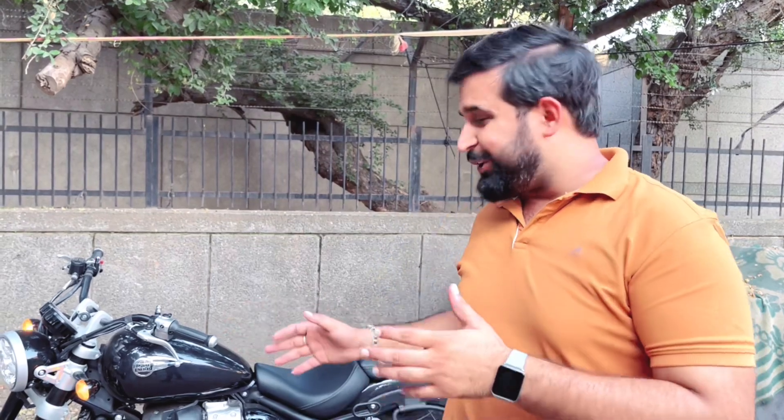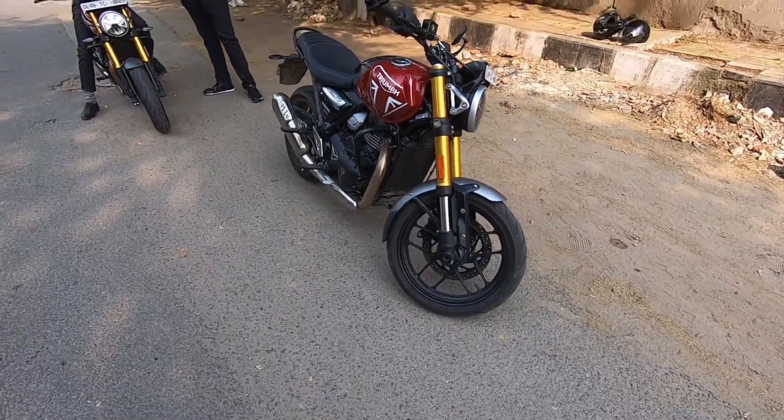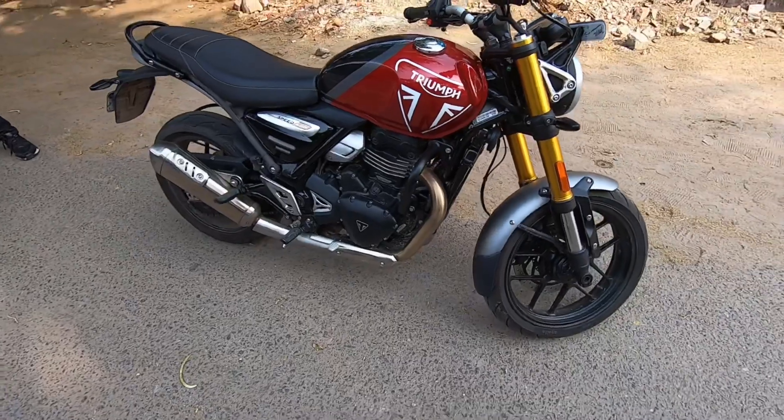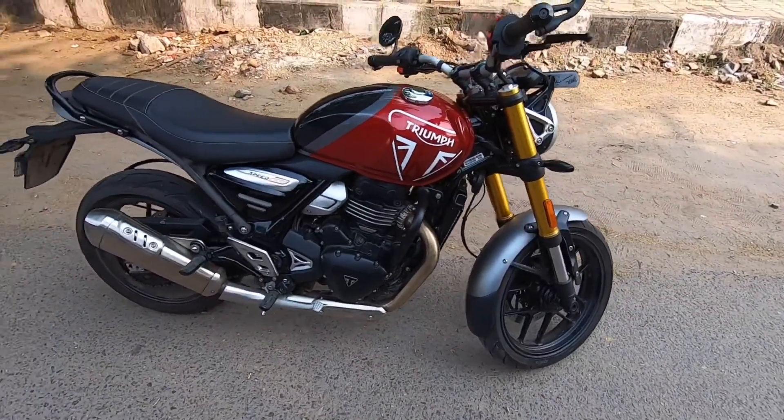Now let's not waste time — we're heading to the Triumph showroom to explore this new bike, the Triumph Speed 400, and this video will start. So this is the Triumph Speed 400. You can see it is a small bike. First of all, this will be a walk-around.